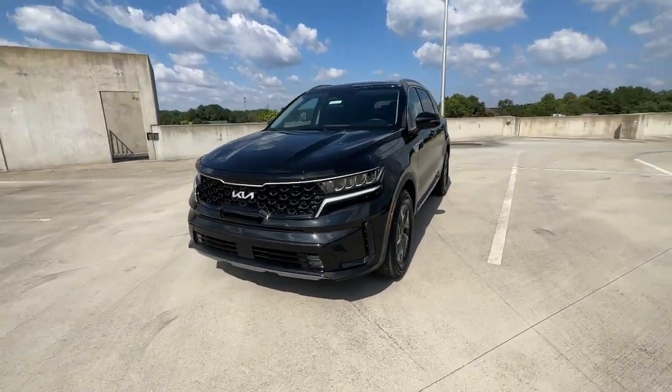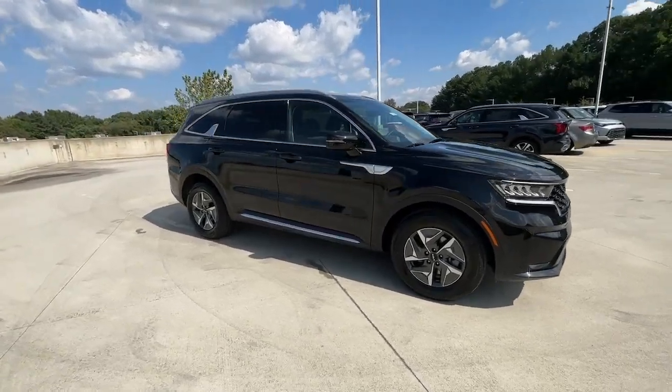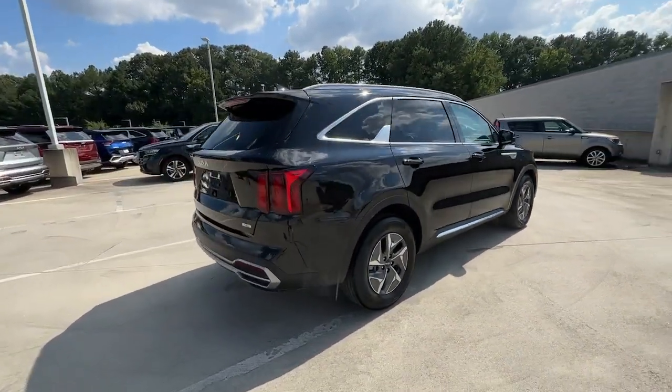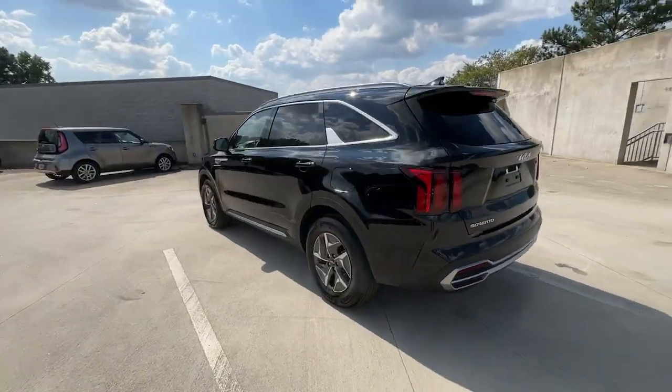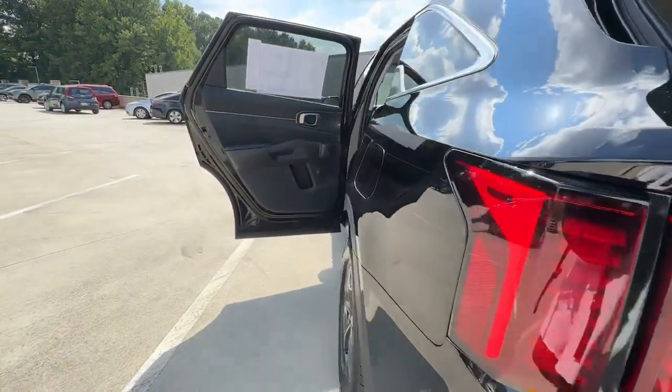You just found the 2023 Kia Sorento Hybrid. Take advantage of the efficiency and family-friendly comfort this Sorento Hybrid has to offer. You'll love its roomy, high-quality interior and desirable safety and infotainment features too. These are just some of the great options this vehicle comes with.